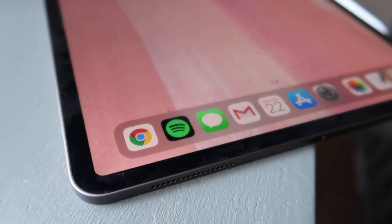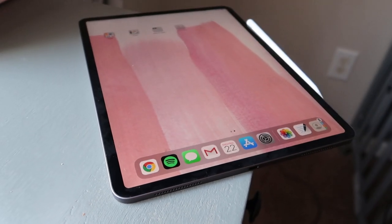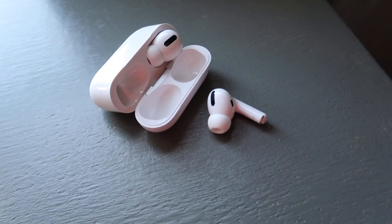In today's video, we are going to be unboxing the new iPad Pro 12.9 inch, the new Apple Pencil, and the new AirPods.